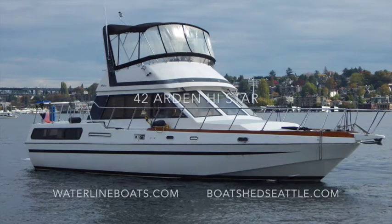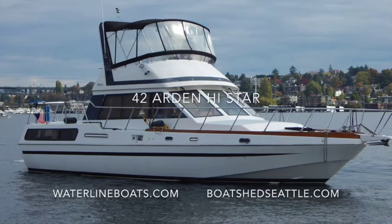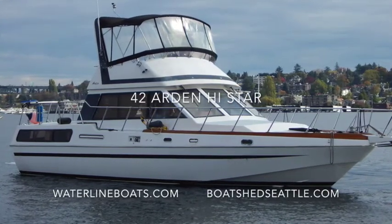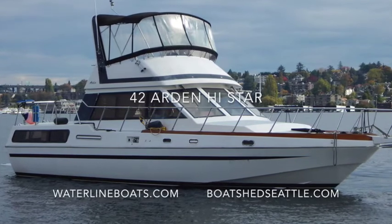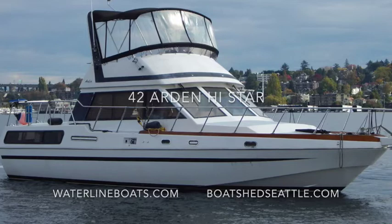Hi, this is Gary Buck with Waterline Boats in Seattle and BoatShedSeattle.com. Welcome to a brief walkthrough of our 42 Arden High Star. This is a 1987 aft cabin vessel powered by twin 3208 Cats.